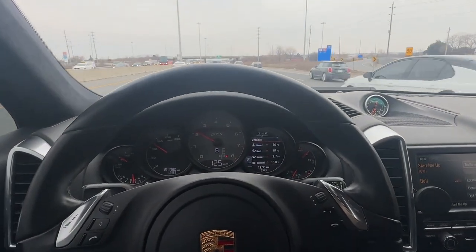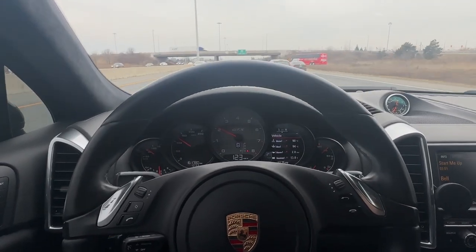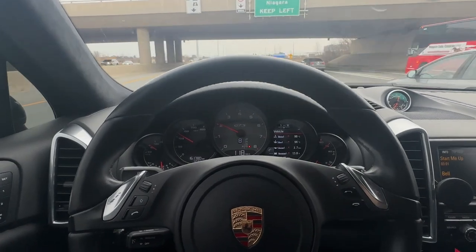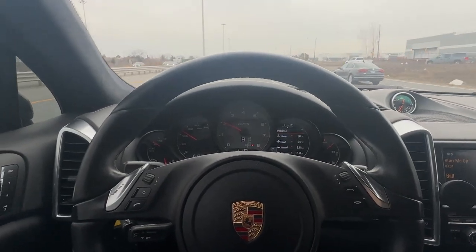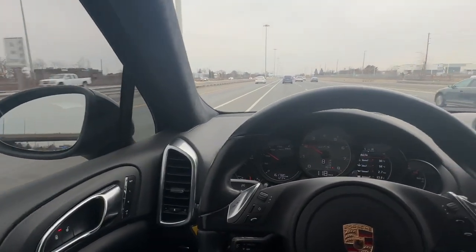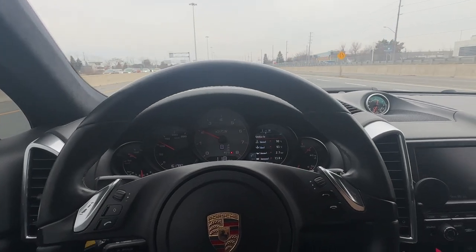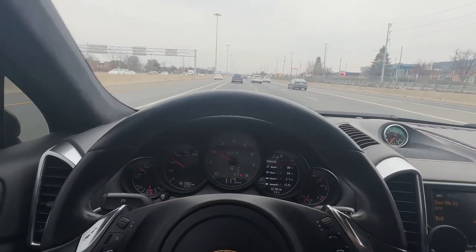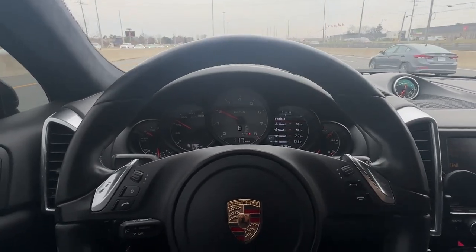Not like anyone ever takes these cars off-road, but the availability is there to have it go even higher. It's just a really cool car — very quiet when it wants to be, and it's got a nice growl when you want it to wake up a little bit. Anyway, that's our 2014 Cayenne GTS. Thanks for checking out our video.